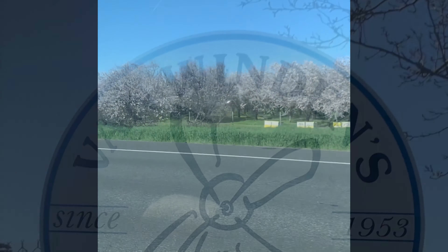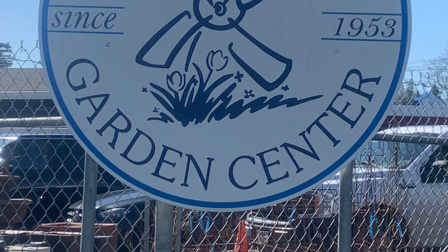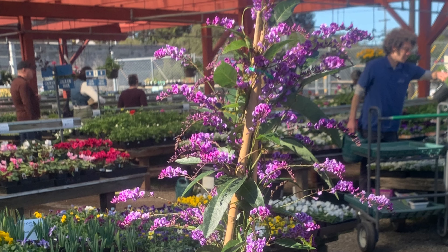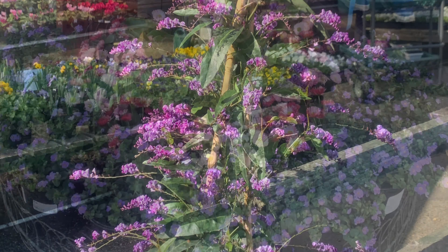We finally arrived at the Van Winden's Garden Center. It's kind of hidden in a cul-de-sac. From the outside it looks a little small, but it's actually pretty big.